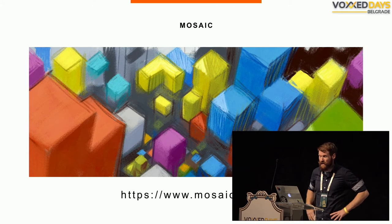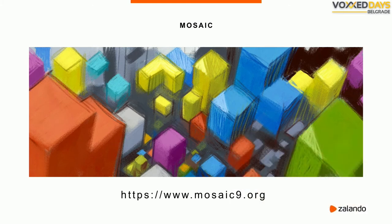We call our solution Mosaic — as in small individual pieces that form a beautiful whole picture. The name is also a reference to the NCSA Mosaic browser, which popularized the web, and we hope to push that a little further. If you want to learn more, we have a website where we detail the basics of Mosaic and link to talks and slides. The '9' in the URL is not a typo — it's a reference to Plan 9.